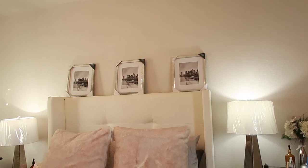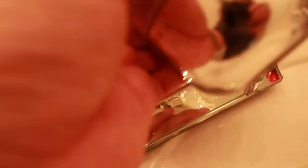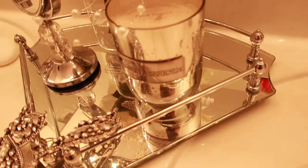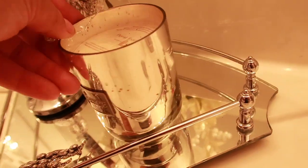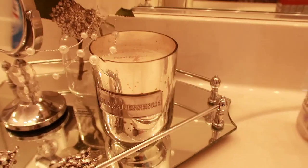I did share this little candle from HomeGoods — it was $7.99. The brand is Floral Essentials and I just love the packaging. It's so beautiful, so glam, so chic.